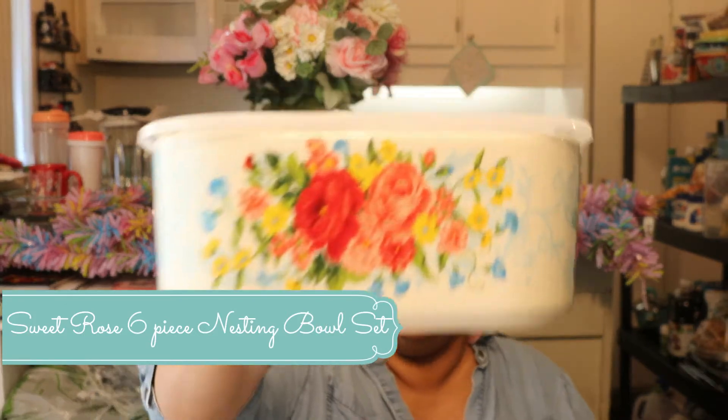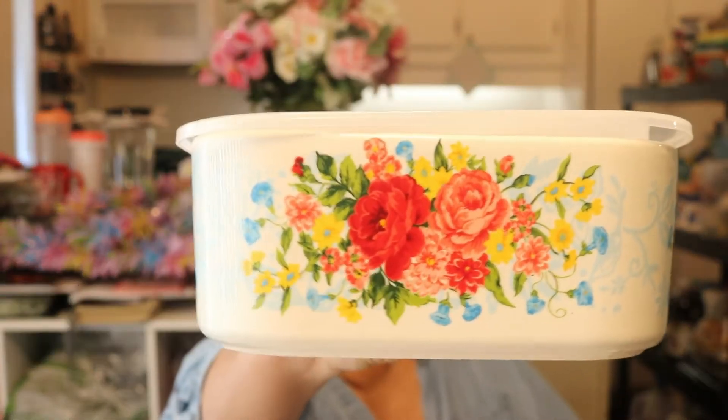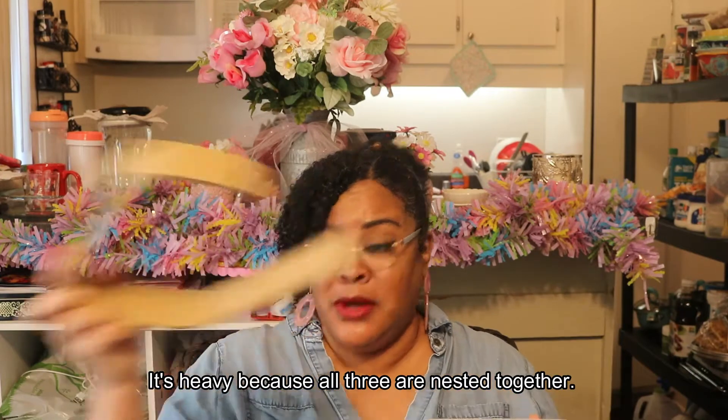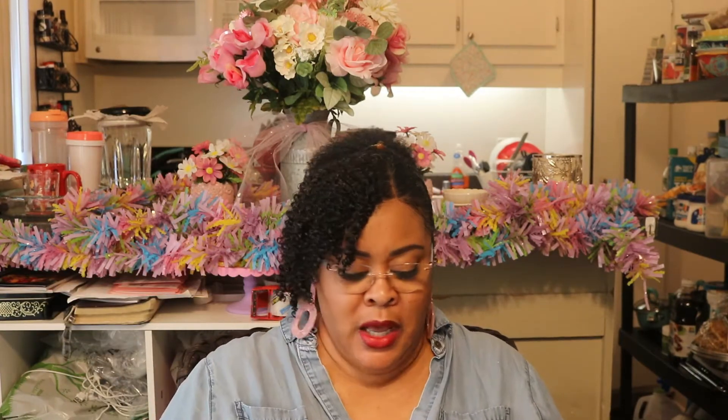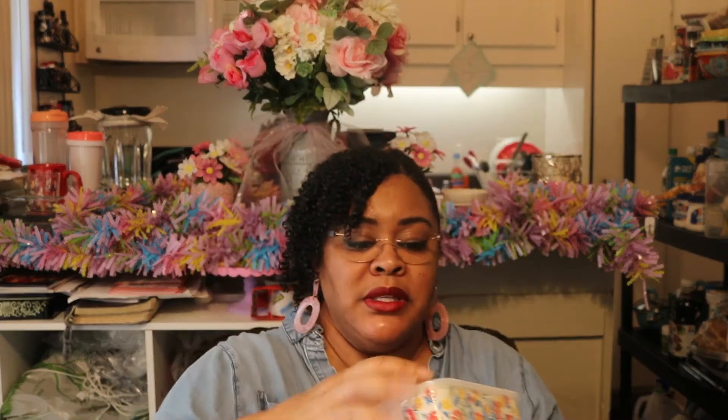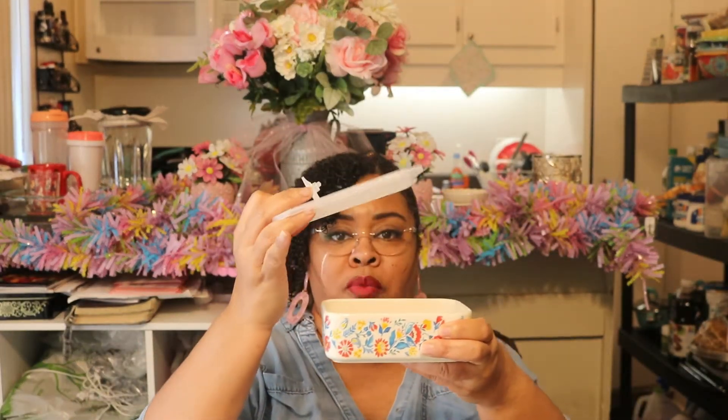First up, I'm going to show you up close — this is stoneware and it is so heavy. I'm going to open it up and show you each piece. These are containers that I absolutely love. When I saw them on the website I just had to have them, because I'm always storing food — or you can use this if you're traveling with food. So this is the small one — that's what it looks like, with the top.